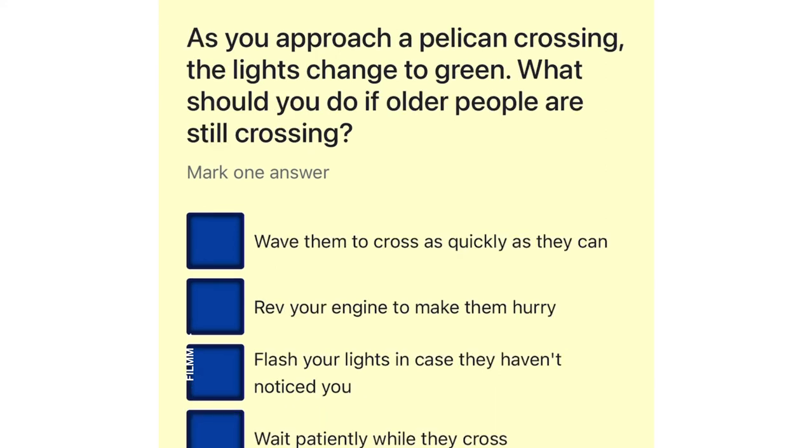As you approach a pelican crossing the lights change to green. What should you do if older people are still crossing? Wave them to cross as quickly as they can. Rev your engine to make them hurry. Flash your lights in case they haven't noticed you. Wait patiently while they cross.